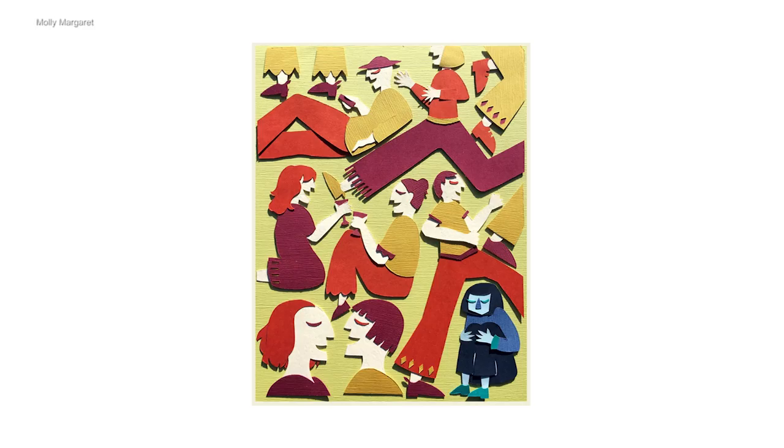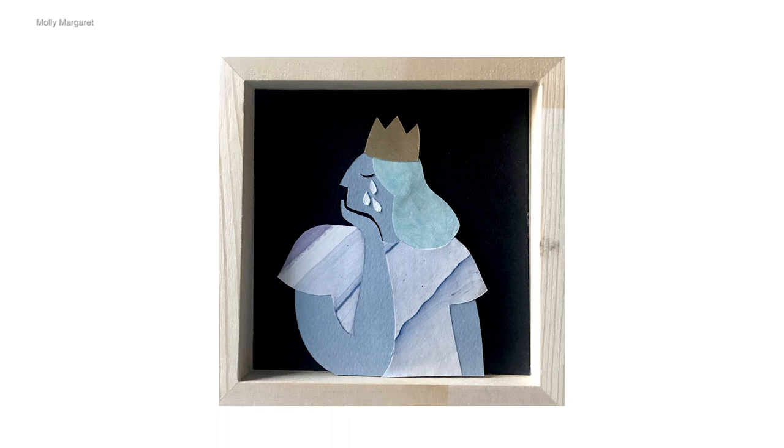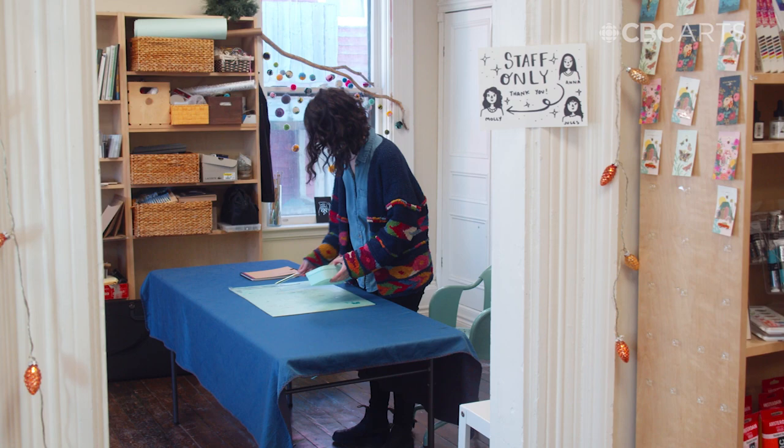The type of art I make is easy to read. It's fun. I like to work with imagery that is a bit nostalgic so people can relate, especially when it comes to Newfoundland imagery.